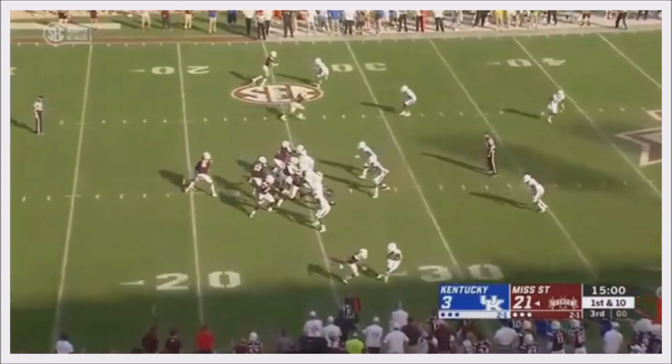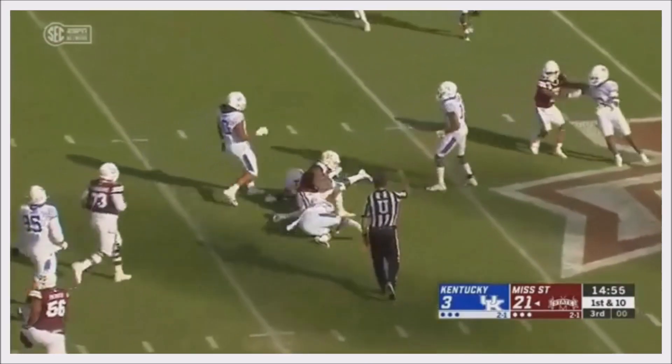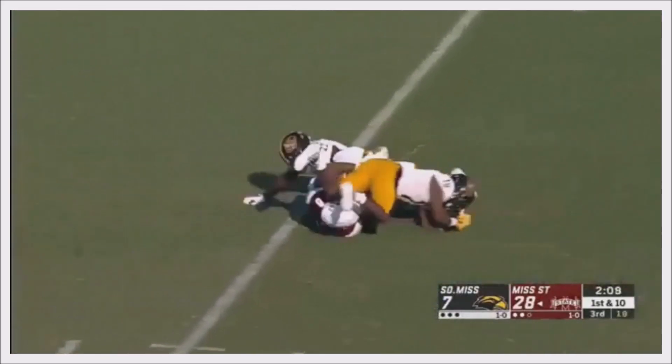Pretty late in the second quarter, but he's played well so far, and so has Kylan Hill — couple of touchdowns already.